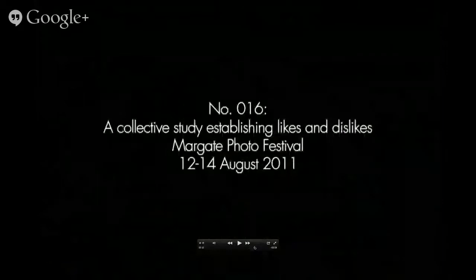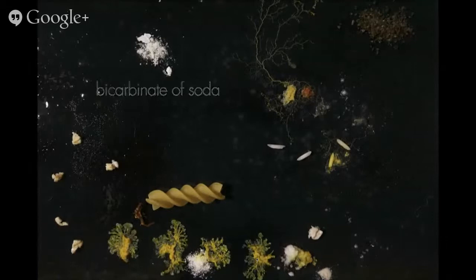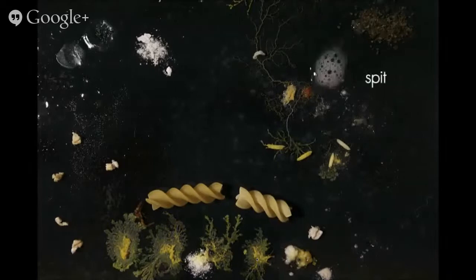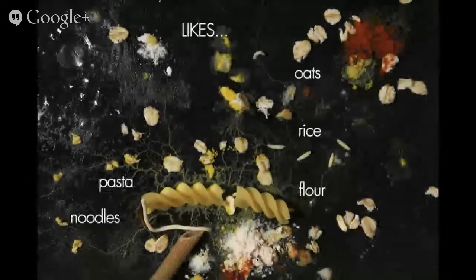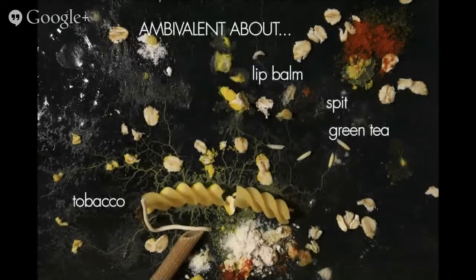This is the likes and dislikes experiment where people came over a couple of days and decorated it with all sorts of things. Those are the considered likes and dislikes at the end of the experiment. It was a bit ambivalent — we couldn't decide whether it liked spit and tobacco.